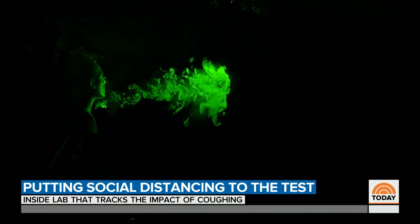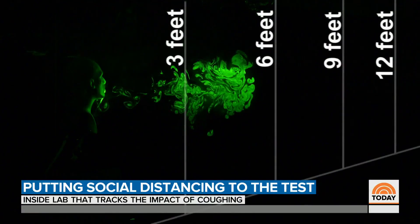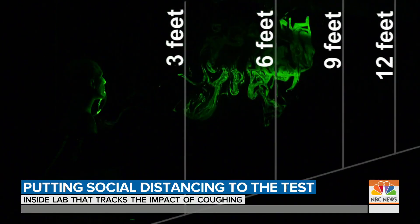The simulation shows the projection. Three feet traveled in less than two seconds. Within 12 seconds, that's six feet.